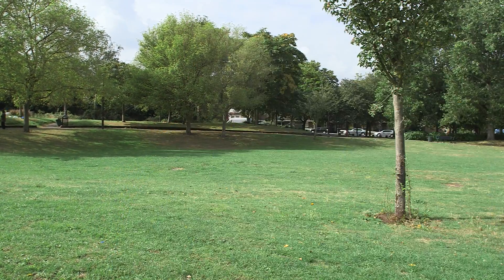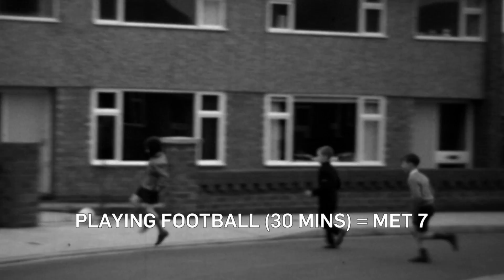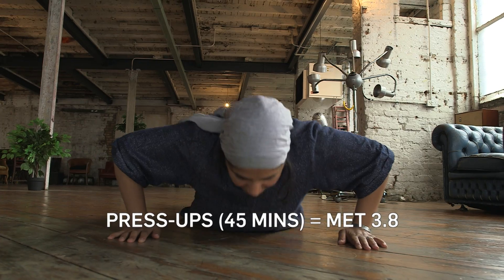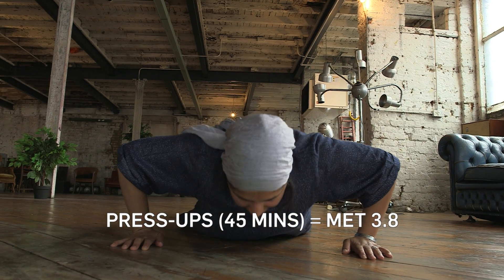According to the list, that's the chocolate bar busted. But what if jogging is not your bag? Well, you could also try the following: dancing for 25 minutes, playing a casual game of football for 30 minutes, sweeping for 70 minutes, or doing press-ups for 45 minutes.